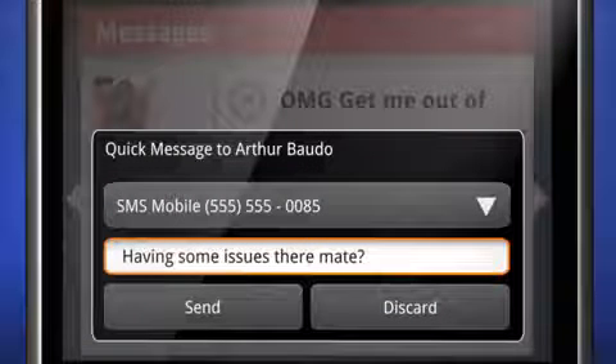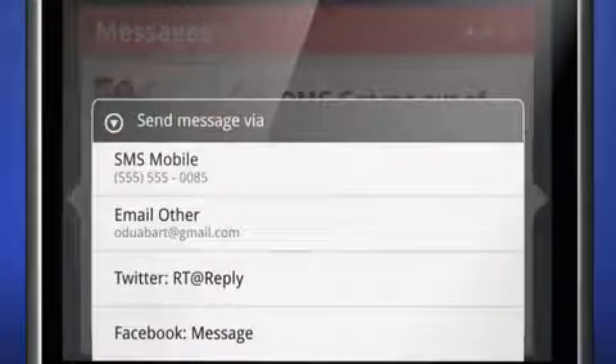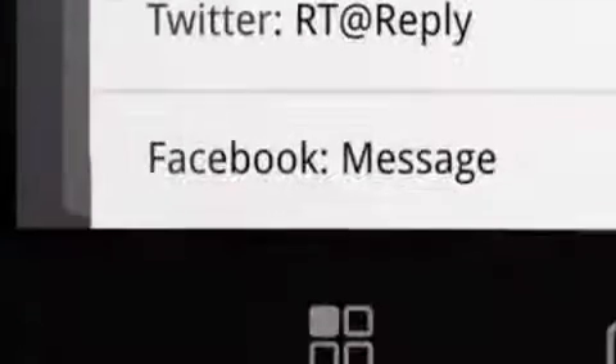You also have the option to respond from multiple sources. So say you receive a text — you can respond with an email, a wall post, or even a tweet.